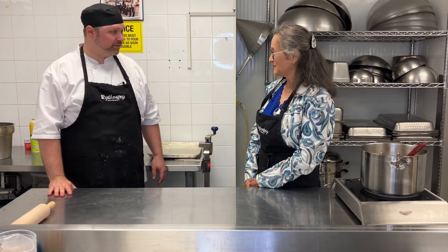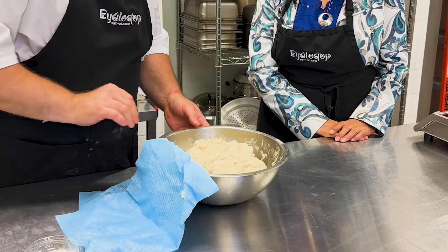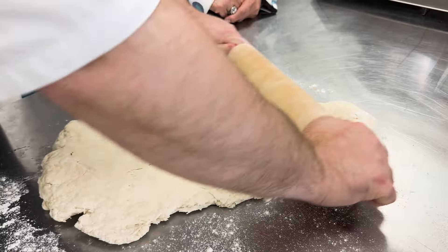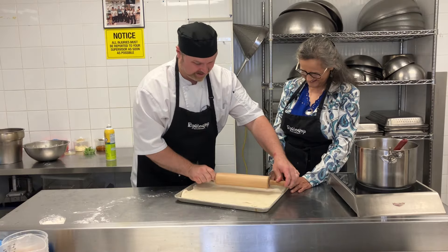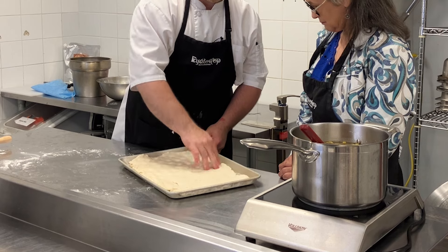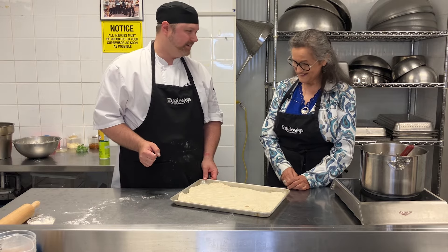Our bannock is ready so we'll roll it out. By letting the bannock rest it's actually gotten quite a bit puffier and soft. Now the next important part is to dock the bread — what this does is prevent it from rising just in the middle, so now it'll rise more evenly throughout the whole bread. Now we're ready to bake!